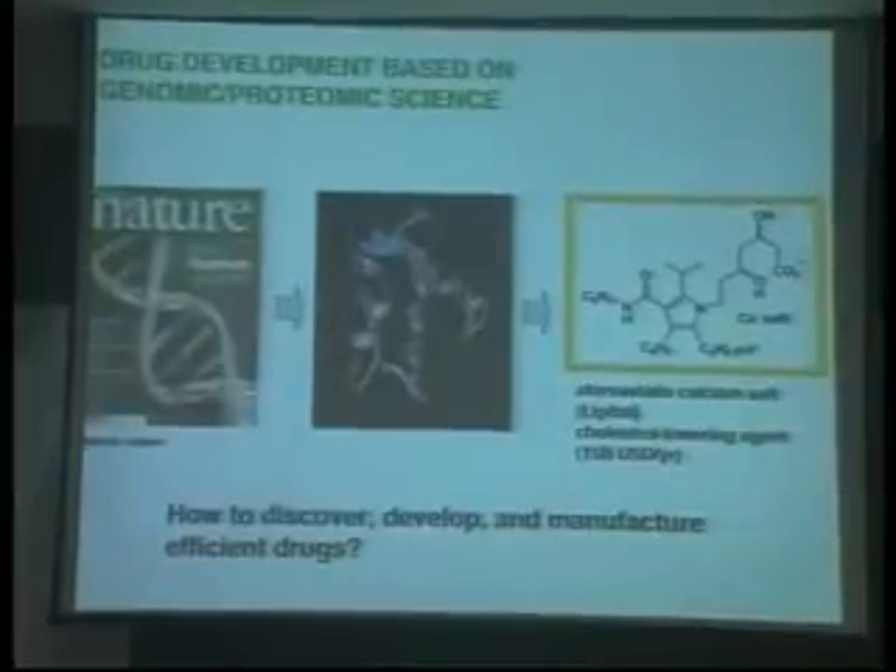Modern drug development is now based on genomics. In 2003, the human genome structure was fully elucidated through extensive international collaboration. We now know the nature of the human genome, and research has started to work on the properties and function of proteins, which are formed through transcription of the corresponding RNA. Pharmaceutical drugs are small organic compounds which promote or inhibit the function of such protein compounds. Chemistry plays a key role in discovering these efficient drug structures.